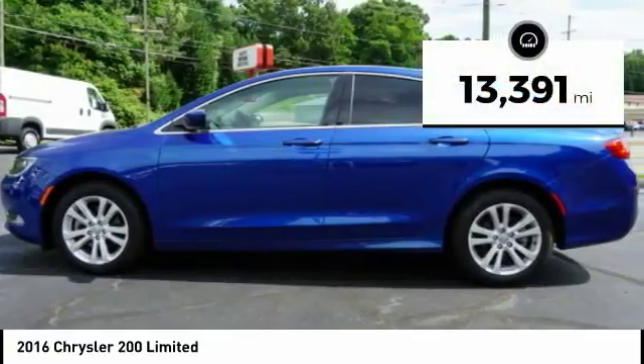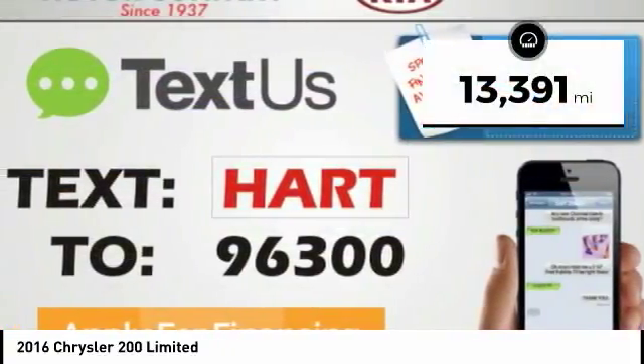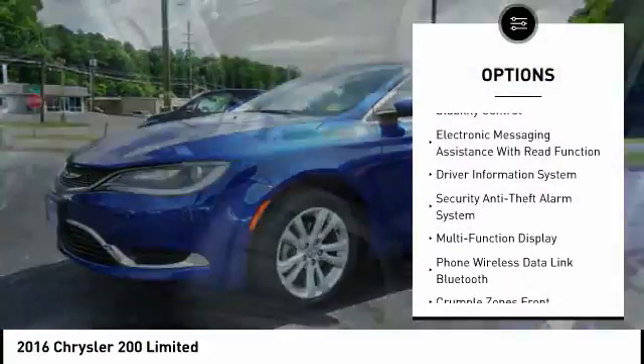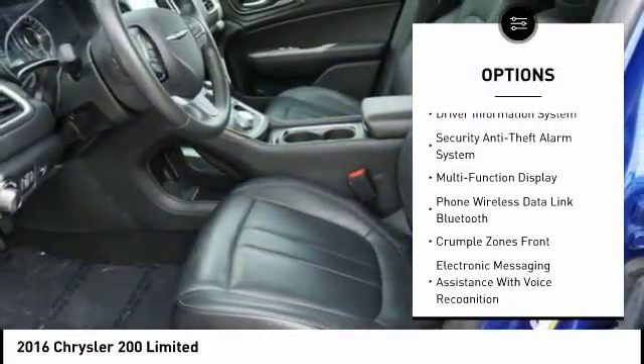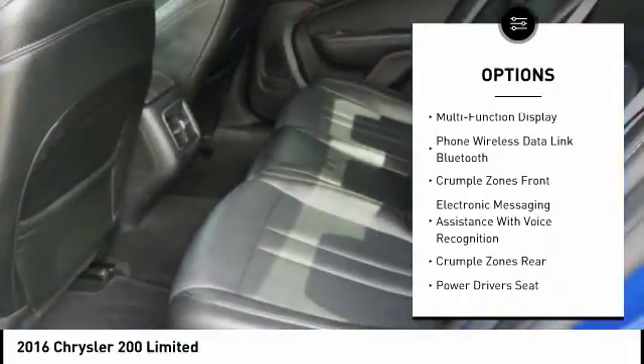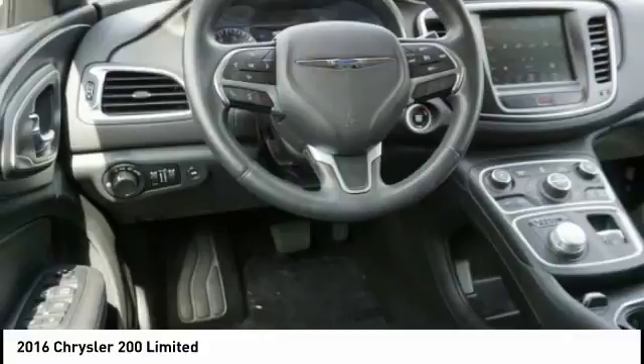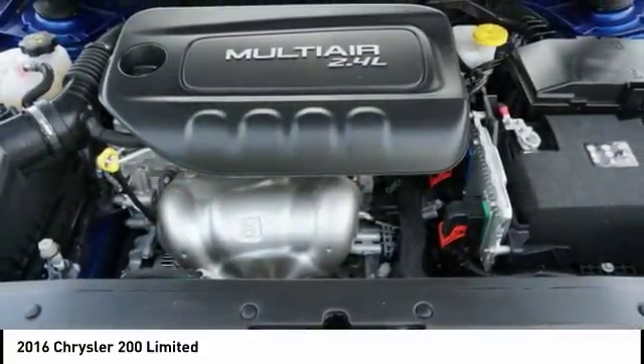This vehicle has less than 15,000 miles. Here are some of this vehicle's great options: heated seats, navigation system, steering wheel audio controls, anti-lock braking system, backup camera, traction control, power passenger seat, power driver's seat, stability control, and air conditioning.